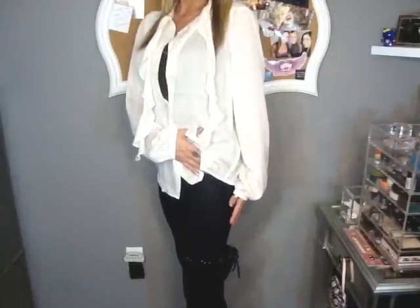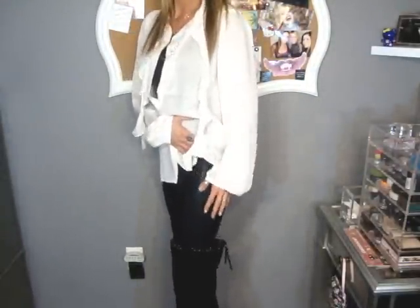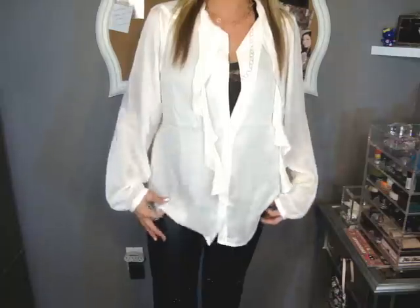I'm wearing just a pair of liquid leggings that I got from American Apparel. They're a little shiny. I got them a while ago, but most of the time you can get all their stuff year-round.